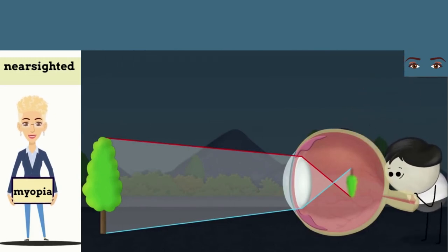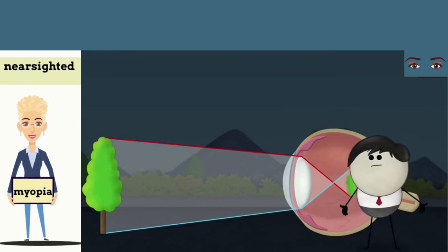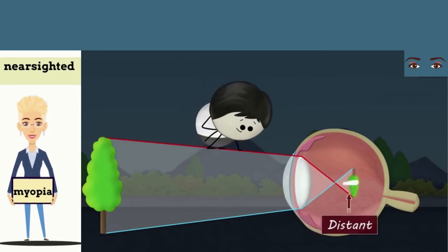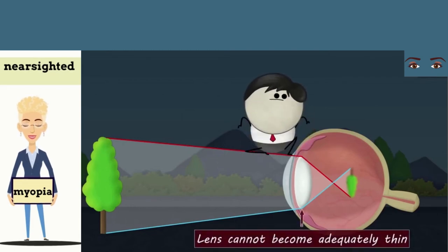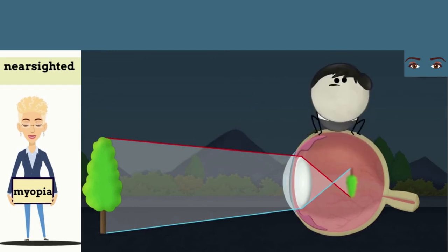A person with myopia cannot see distant objects clearly. To focus the image of a distant object on the retina, our eye lens becomes thin. However, in people with myopia, the lens cannot become adequately thin, thus forming the image before the retina and making it difficult to see.